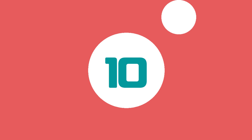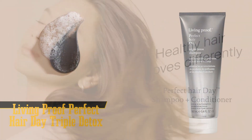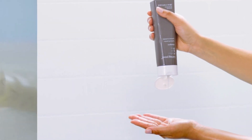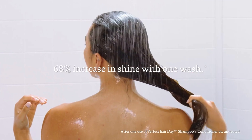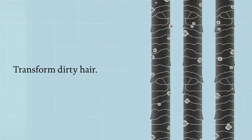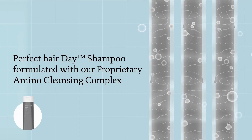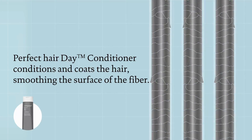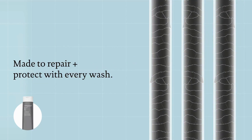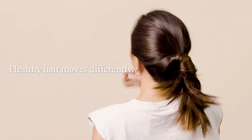Kicking off our list at number 10 is Living Proof Perfect Hair Day Triple Detox Shampoo. If you've got color-treated or keratin-treated hair, you know the struggle of finding a shampoo that won't strip your hair of its color or treatment. This shampoo is a game-changer. It's formulated with activated charcoal to absorb oil and an anionic polymer to remove buildup and pollution. Just a quarter-size amount creates a satisfying lather that feels like a mini spa day for your scalp. On the downside, it can be a bit drying, but that's nothing a good deep conditioner can't fix. And let's not forget the spa-like earthy scent that's just the right amount of strong.